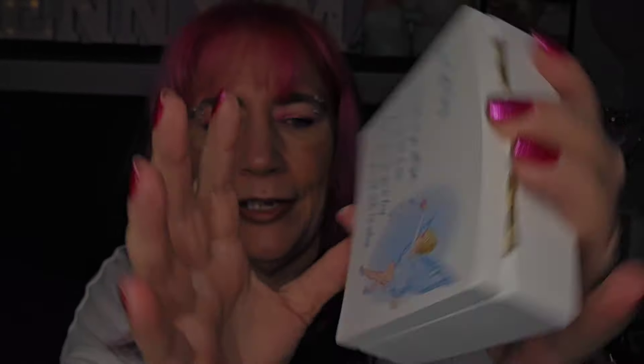I don't know what this is - oh, this is adorable! Look - 'Dear Tooth Fairy, in this little box you will find a teeny tiny tooth of mine. I place it there for you to keep, please leave your gift while I'm asleep.' And it's got a little bag to put the tooth in - that is adorable! I don't know any young babies but my friend Julia has grandchildren - yes, we will give that to her for her granddaughter!